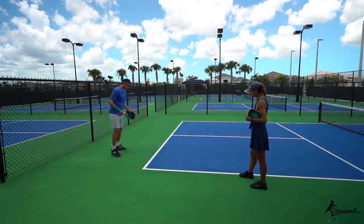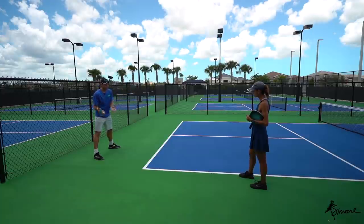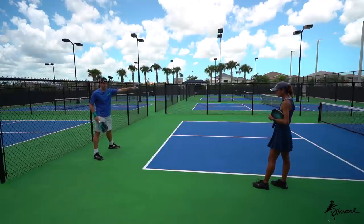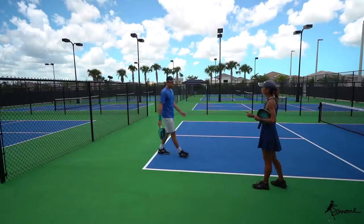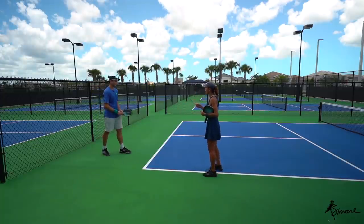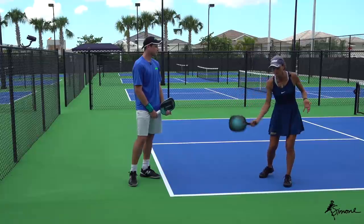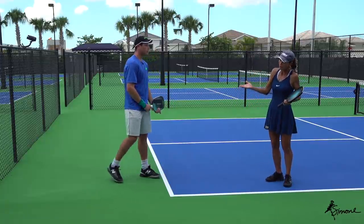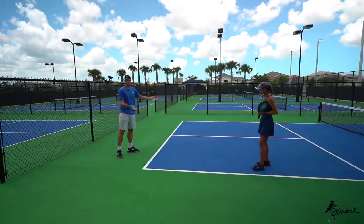For the forehand slice return, you want to aim for the middle or cross court — your ball travels through the air longer and you have more area to work with. Take a nice short backswing so the ball doesn't get behind you, then a little follow-through and come in. Keep your continental grip all the way through. One thing people get wrong with the follow-through is they think they have to swing side to side across their body — when you go across your body the ball goes wide and gets out of control.